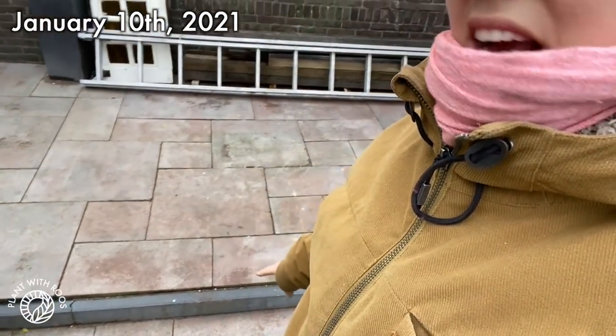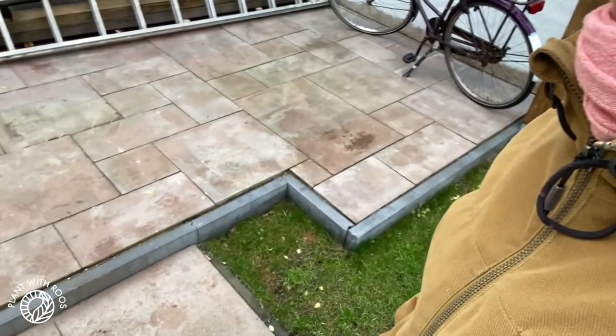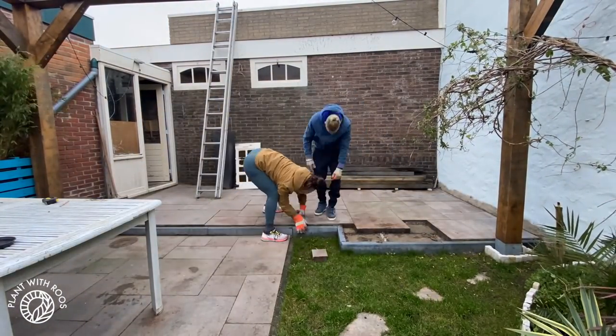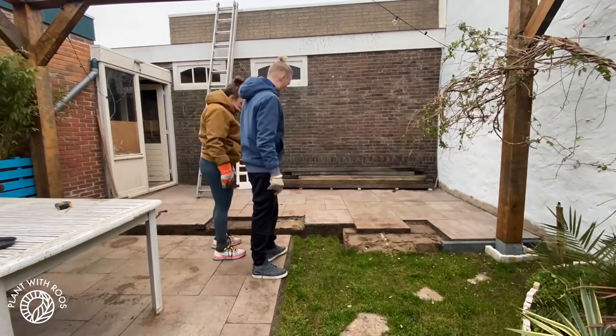The builders requested we open up the floor so they could put anchors in to make the greenhouse super stable. So we had to remove our beautifully home-built edging — breaking out all the tiles and undoing our hard labor from two summers ago. We also took out those edges since the shape of the space was going to be very different.